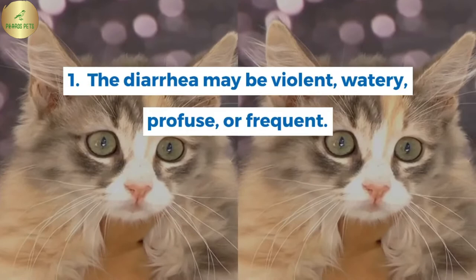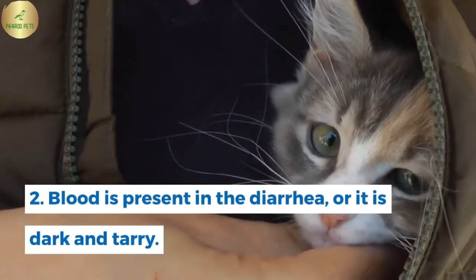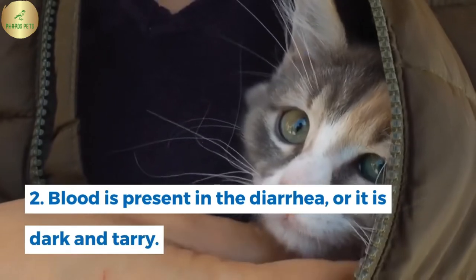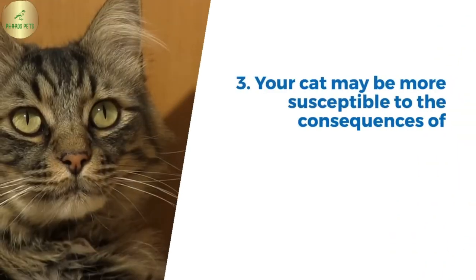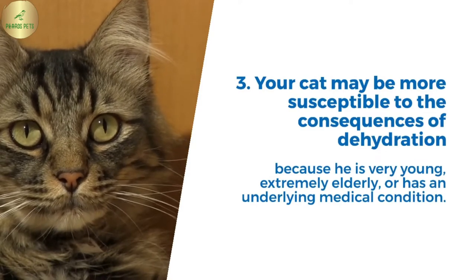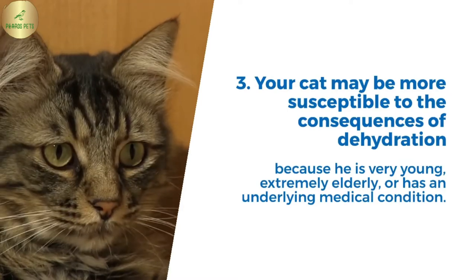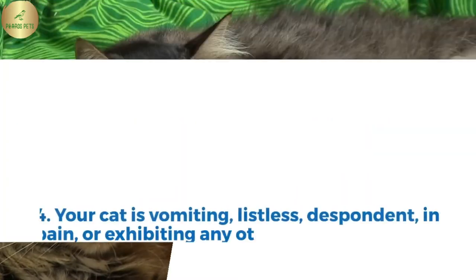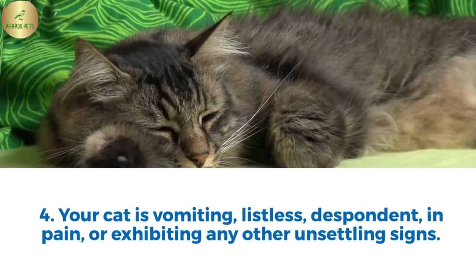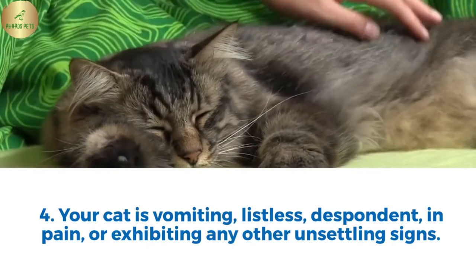1. Diarrhea may be violent, watery, profuse, or frequent. 2. Blood is present in the diarrhea, or it is dark and tarry. 3. Your cat may be more susceptible to the consequences of dehydration because he is very young, extremely elderly, or has an underlying medical condition. 4. Your cat is vomiting, listless, despondent, in pain, or exhibiting any other unsettling signs.